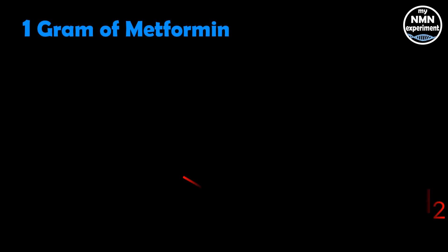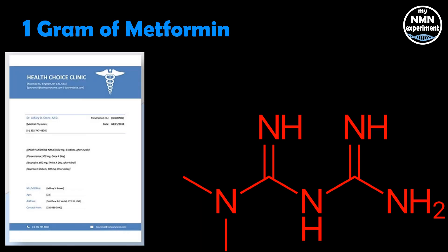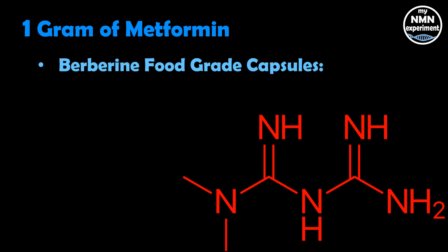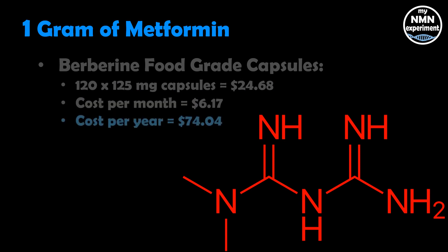He also takes one gram of metformin per day. In many countries, metformin is a prescription drug, and those that can't get hold of it — and I include myself in that list — use berberine instead. So that's what I've costed. Berberine food-grade capsules, 120 times 125 milligram capsules, will cost $24.68. That's $6.17 per month, and $74.04 a year.